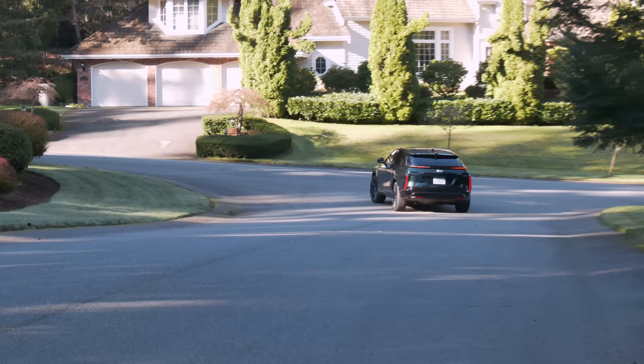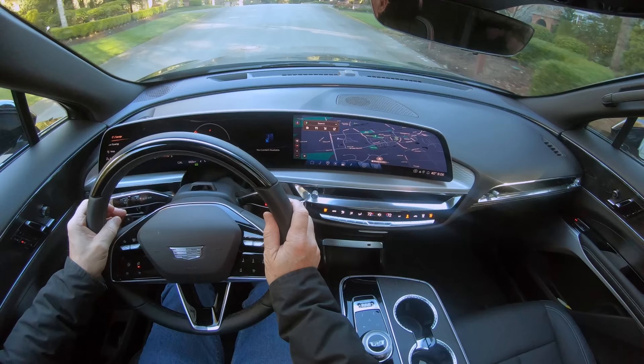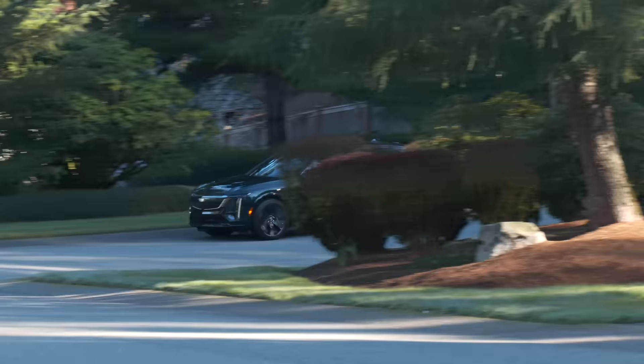Interesting that while the Chevy Blazer EV suffered a stop-sale because of software issues, Lyric did not — though there were plenty of complaints it was far from fully baked. This latest overhaul felt stable in my week with it.